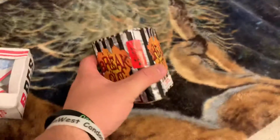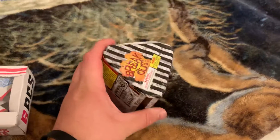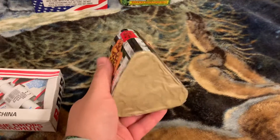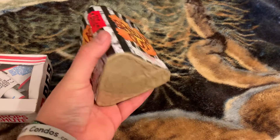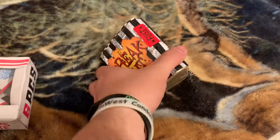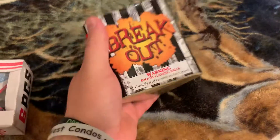Next up is a smaller cake called Breakout by Showtime fireworks. I believe this was four bucks — not a bad price. Looks to be six shots, and this is a mine cake, so I'm very excited about this because I've never had a mine cake before.